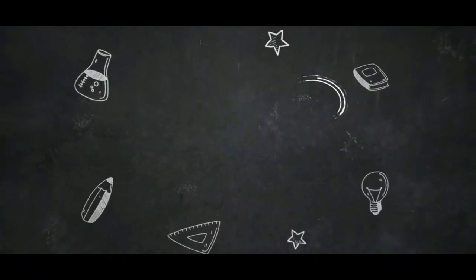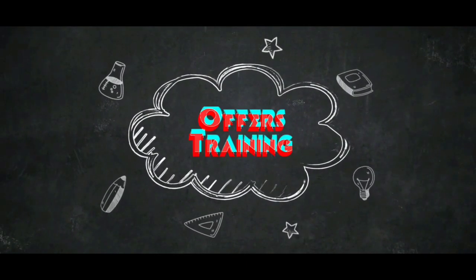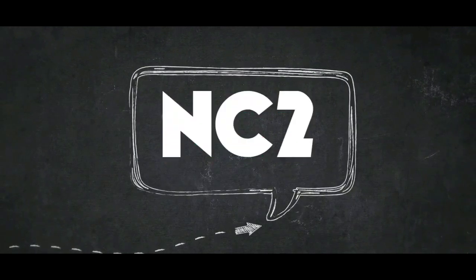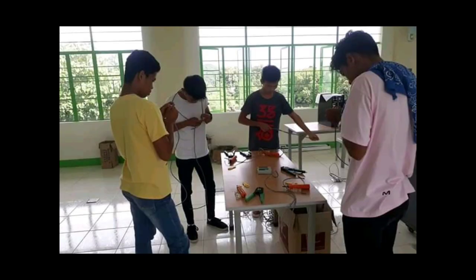The ICT strand also offers training for the CSS to get the in-situ or the national certificate that will allow a student to work in any company or any related services without graduating in college.